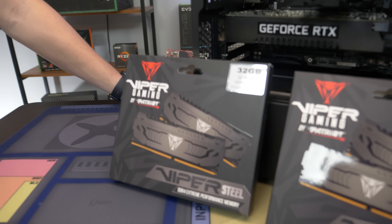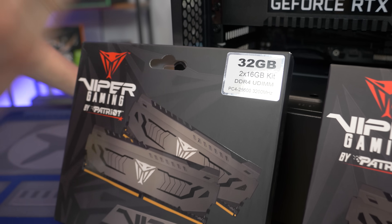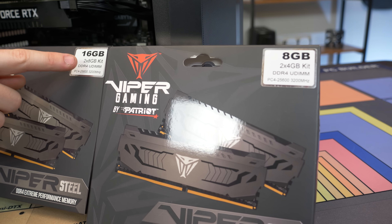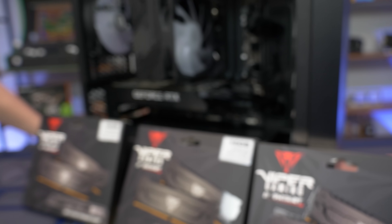The RAM we picked out you can get on Amazon all day — no problem. This is Patriot Viper Gaming RAM. In order, we have 32, 16, and 8 gigs, all in dual channel. The '2' in the naming means two sticks: 2x8 means two 8-gig sticks, 2x4 means two 4-gig sticks, and 2x16 means two 16-gig sticks.